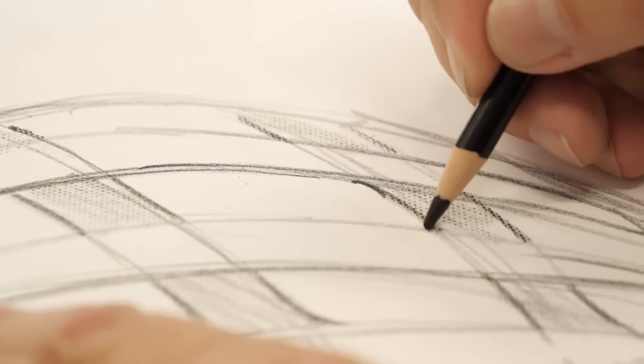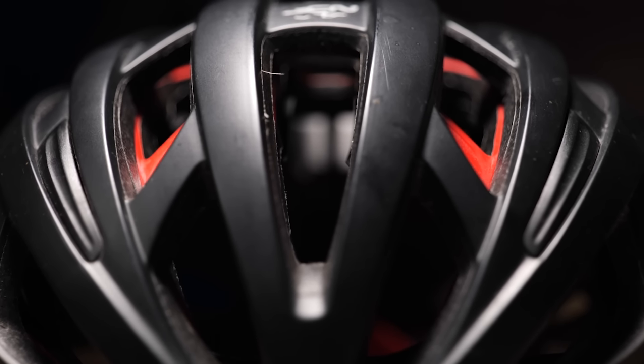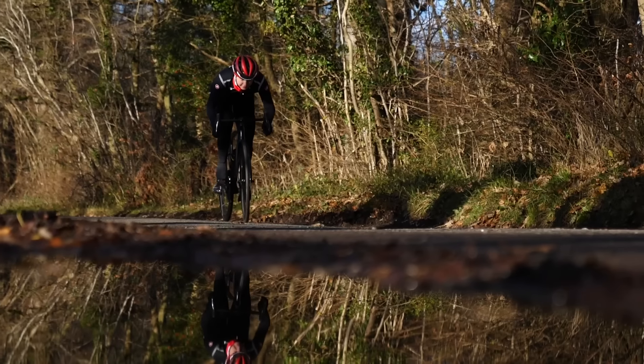Bike helmets work by helping to dissipate the force of an impact when you crash. They have a polystyrene construction with a hard outer shell and are designed to compress to act as a shock absorber. However, once damaged, the helmet will need replacing immediately as it will no longer be effective.